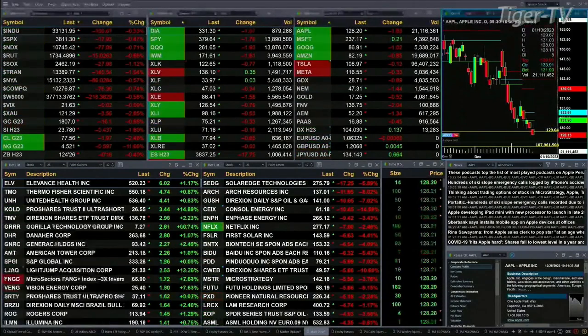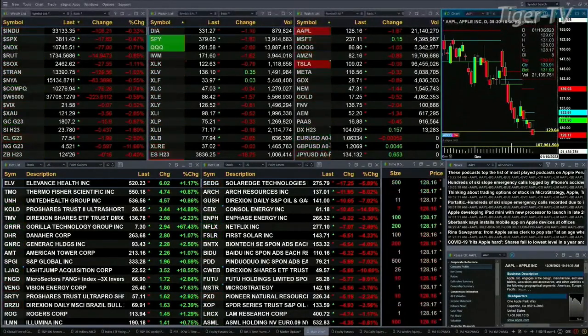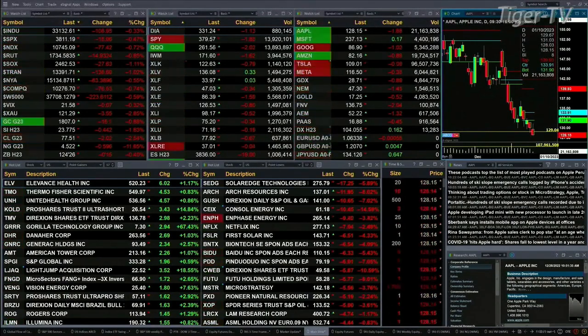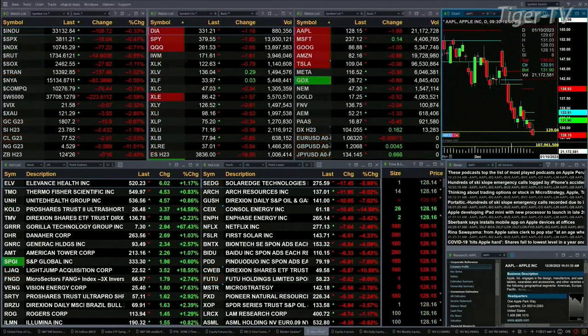Currently we have a sea of red out there. All the U.S. indices trading to the downside. The Dow's off 108, three-tenths percent. Half percent for the S&P, 18 points. Seven-tenths for the Nasdaq 100, 77 points there. About nine-tenths for the Russell, 15 points there. Semis are off over one percent, as are the transports.